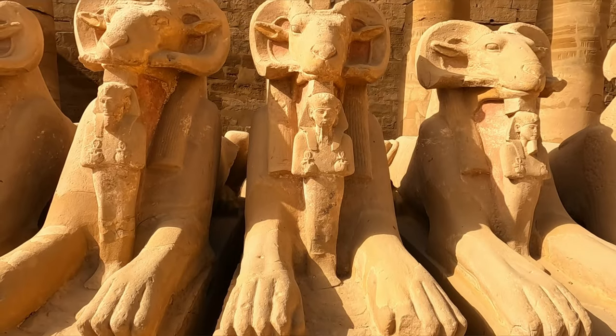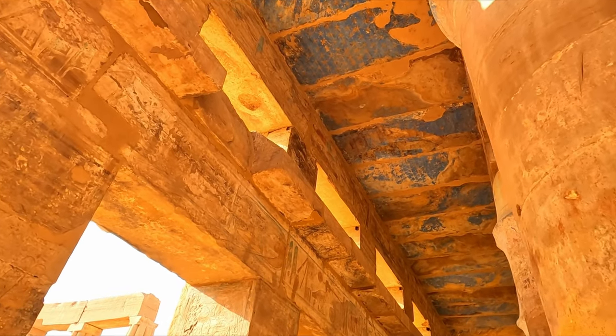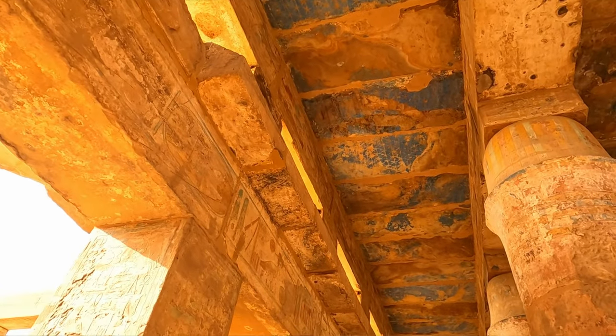I'm Max. I'm from the UK. I've been traveling for the last five years solo and I've started a YouTube channel so I can share my journey with you guys.